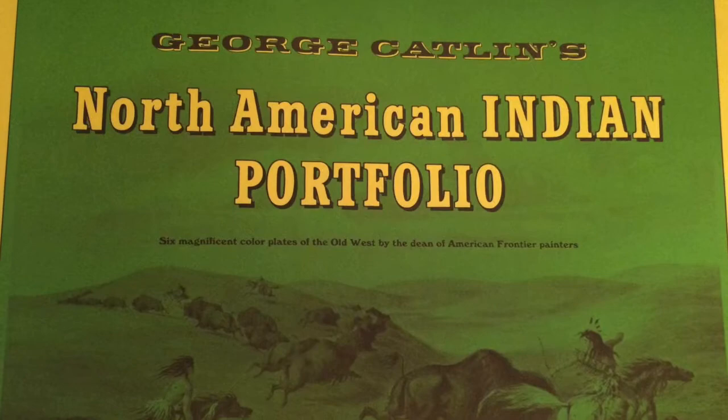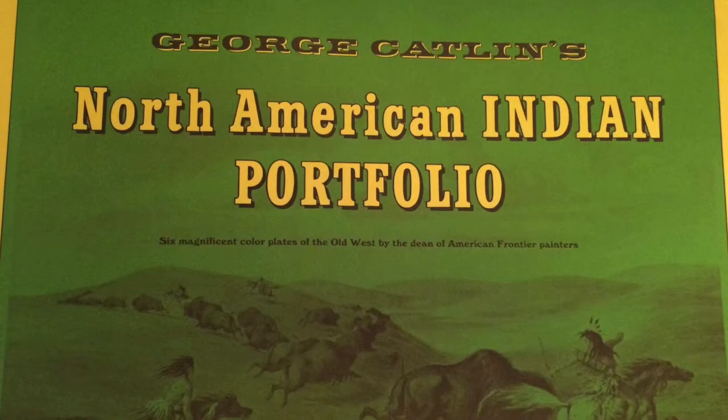Following a brief career as a lawyer, he produced two major collections of paintings of American Indians and published a series of books chronicling his travels among the Native peoples of North, Central, and South America. George Catlin died in 1872.